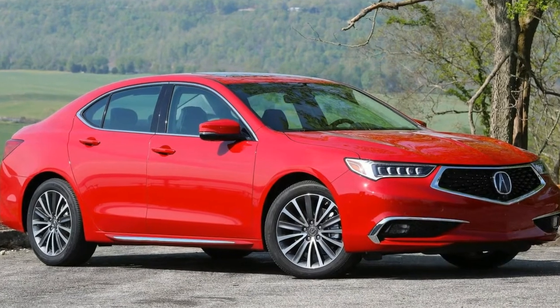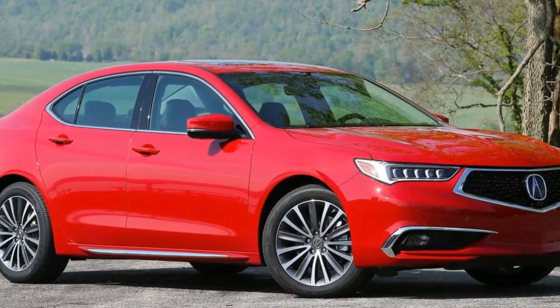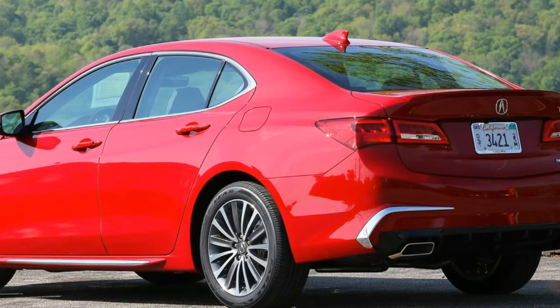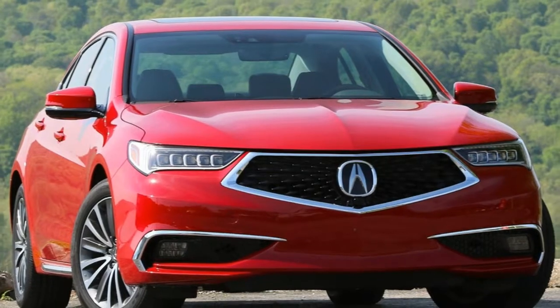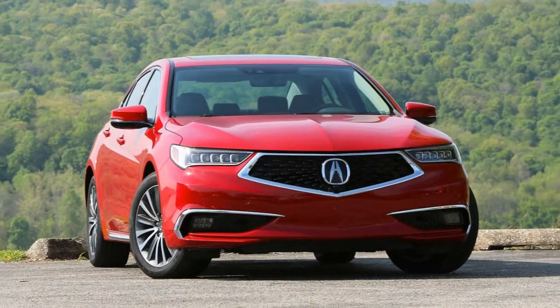The engine is also louder, but only by virtue of modified artificial sound enhancement. Acura says there's a 4 dB boost above 4,000 RPM compared to a non-A-spec car.